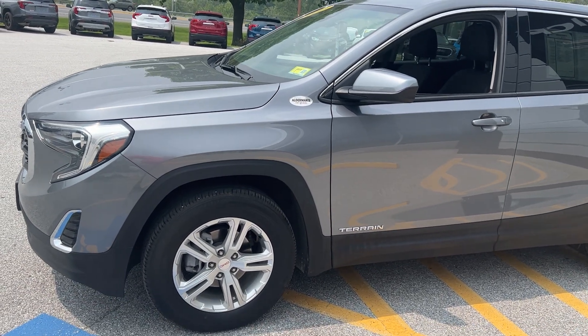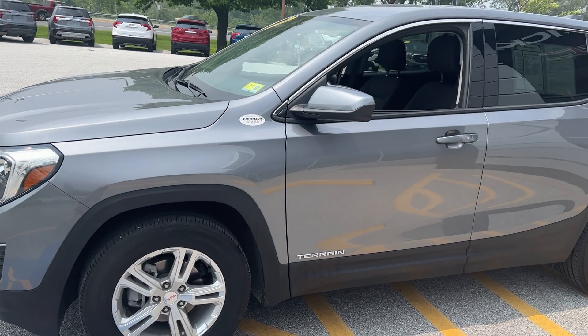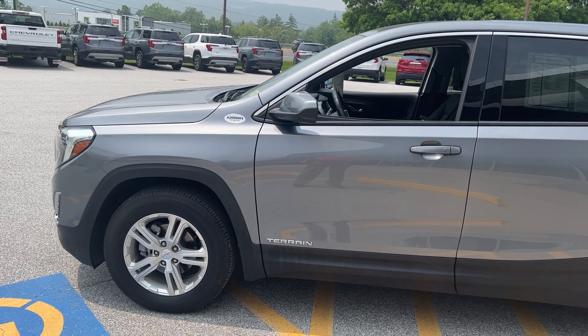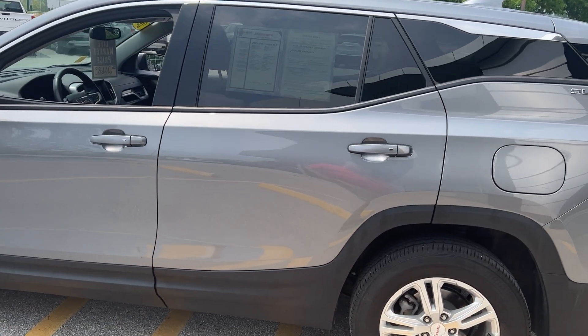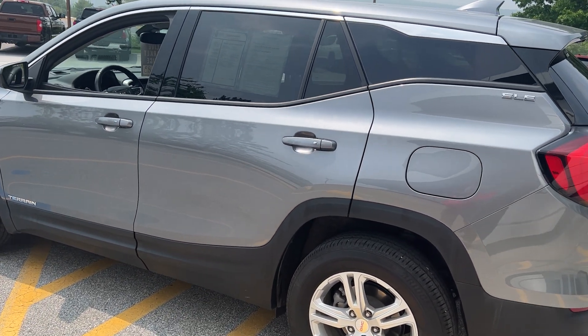This vehicle was bought here. It's actually showing two owners — it was in our loaner fleet for a couple of months, and then we leased it to a customer. So it's been serviced here on a regular basis and shows a clean Carfax. This has your 1.5 liter turbo coupled with a 9-speed transmission, so you'll have a very nice ride with this vehicle.